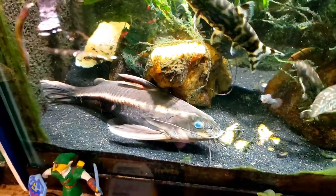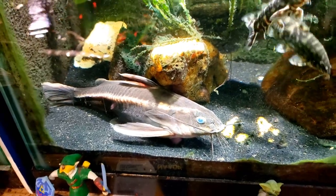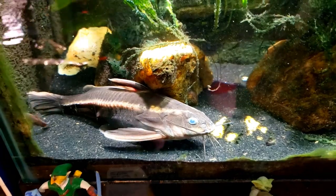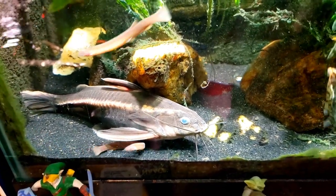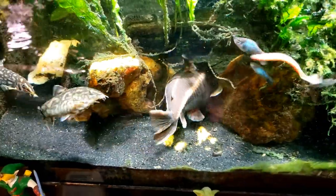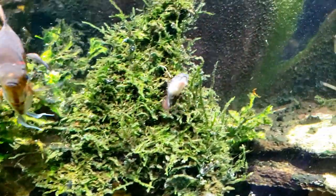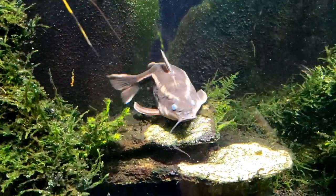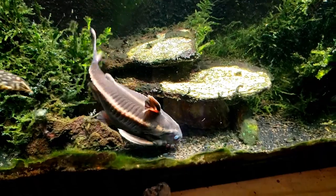Hey everybody, my striped Raphael is out and he is on full display at the far end of the tank. He usually hides in his cave and all we ever get to see is a little face sticking out. I assumed once I got to stand in front of the tank talking, he would make his way back into his cave.